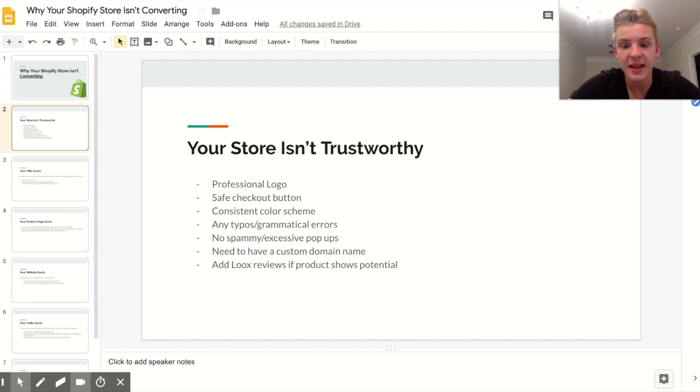The last trust factor is adding Loox reviews to your product. I don't do this right off the bat because it's time-consuming — Loox reviews means picture reviews, which means you have to go to Amazon or AliExpress and get pictures and write up descriptions. I only add Loox reviews if the product has potential. For products without potential, you can import reviews from AliExpress using Loox or Ali Reviews, though it's easier with Ali Reviews.